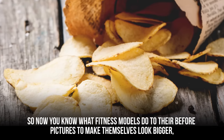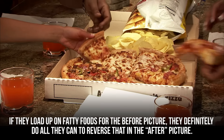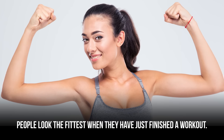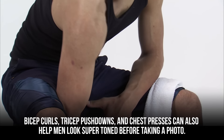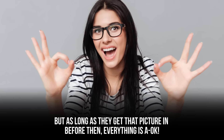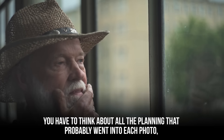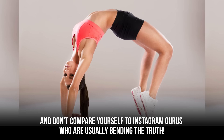Now you know what fitness models do for before pictures — but what about after pictures? Most models will work out immediately before taking the second picture. Working out helps flex all your muscles and gives a healthy glow that makes you look skinnier. People look their fittest right after a workout. Men will often do push-ups, bicep curls, tricep pushdowns, and chest presses just before taking a photo to look super toned. Of course, a few minutes after the workout their bodies go right back to normal. It's important to never take an Instagram picture at face value and not base your own fitness on what these gurus post.